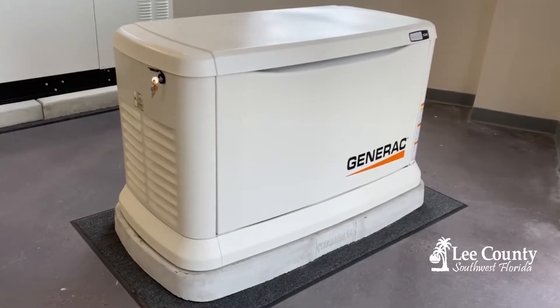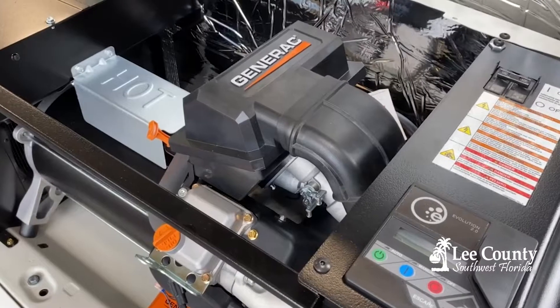There are two types of generators. One is a portable generator, which you would see in many homes in the garages. The other type is an in-house installed generator, which is usually installed outside the home.